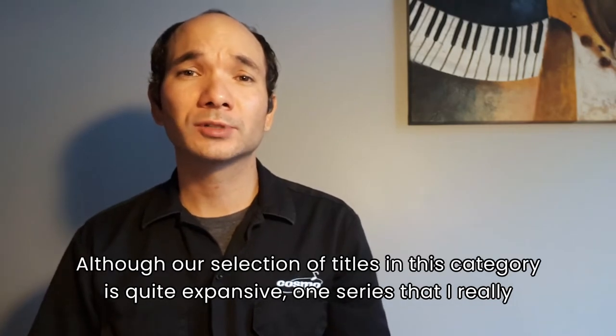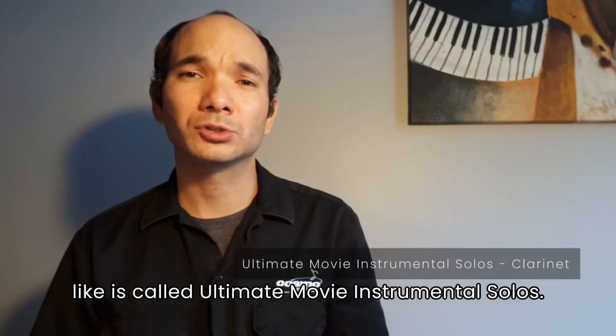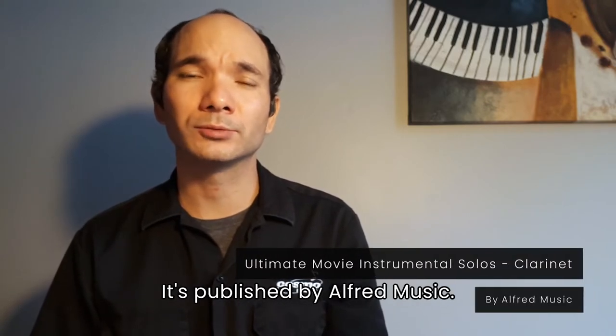Although our selection of titles in this category is quite expansive, one series that I really like is called Ultimate Movie Instrumental Solos. It's published by Alfred Music.